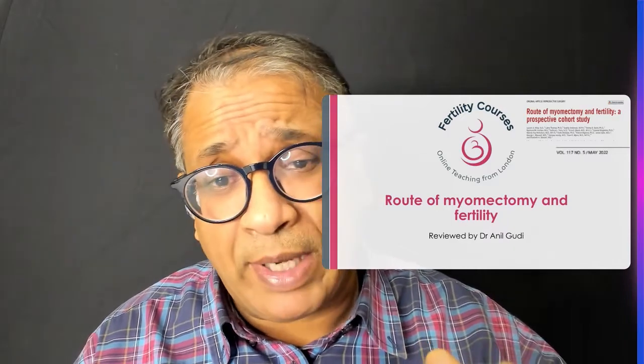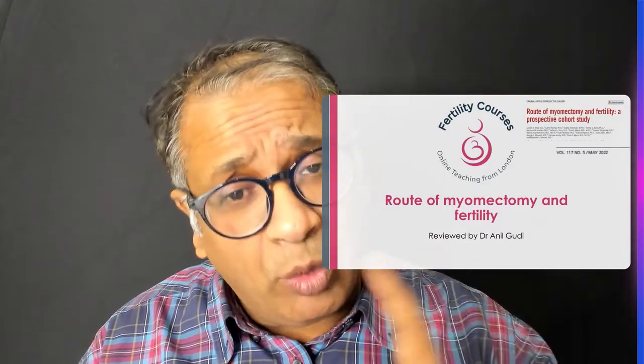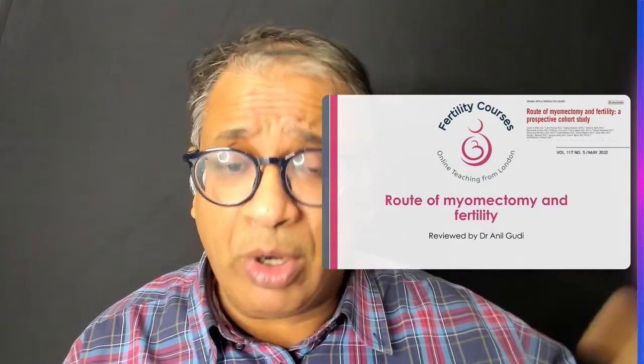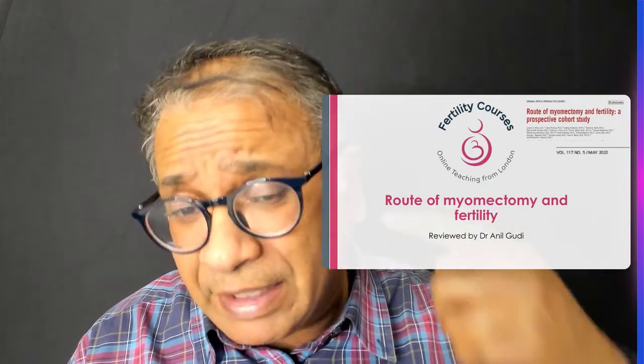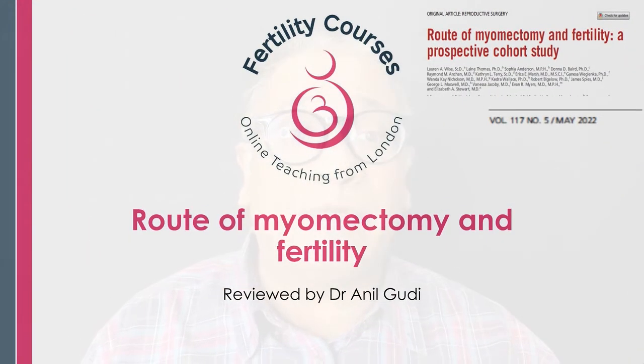In cases where you end up seeing large uteruses with many fibroids, open myomectomy seems to be much better, while where you see isolated two, three, or four fibroids, laparoscopic myomectomy is better, leading to faster recovery. This was a paper on route of myomectomy — a cohort study — and it gives us some light.